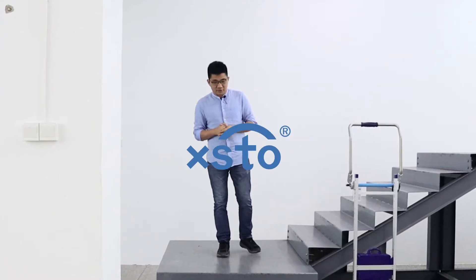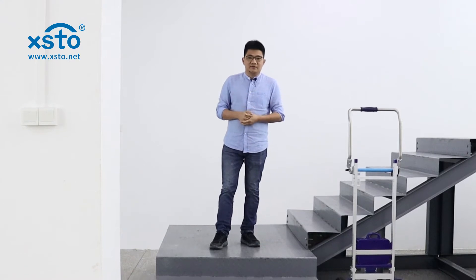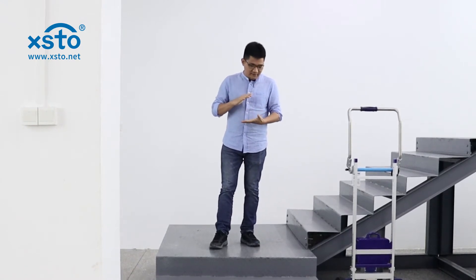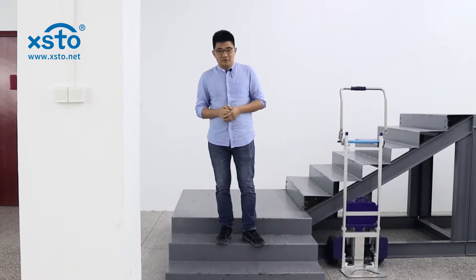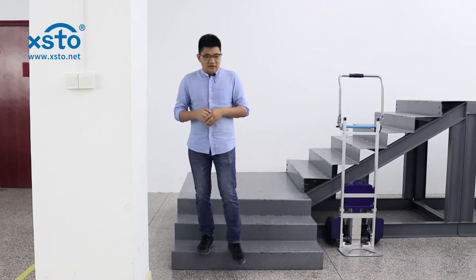Hello everyone, today we would like to do a little test related to the step height. Let's see how high the steps the stair climber from XSTO can reach. This is also one of the points that the customers care about. Let's see and do the live test together.